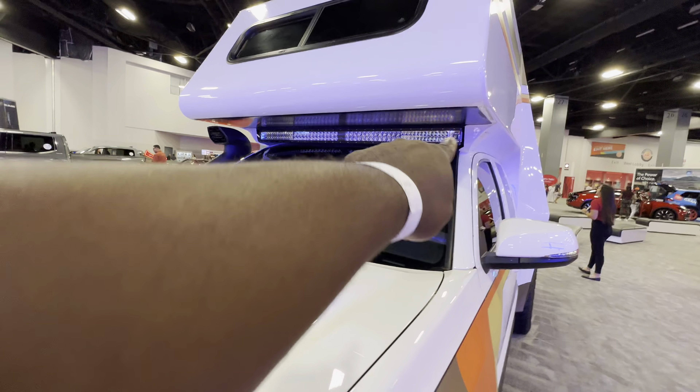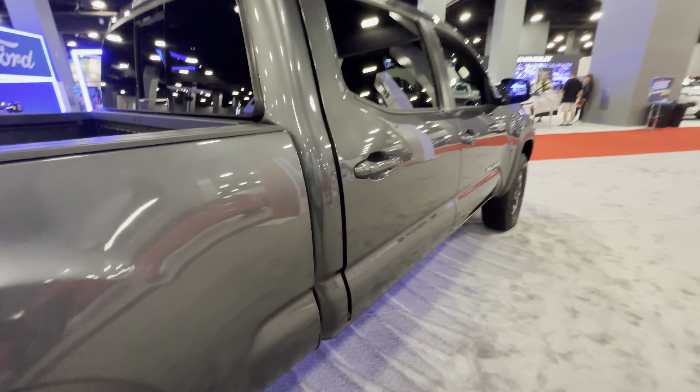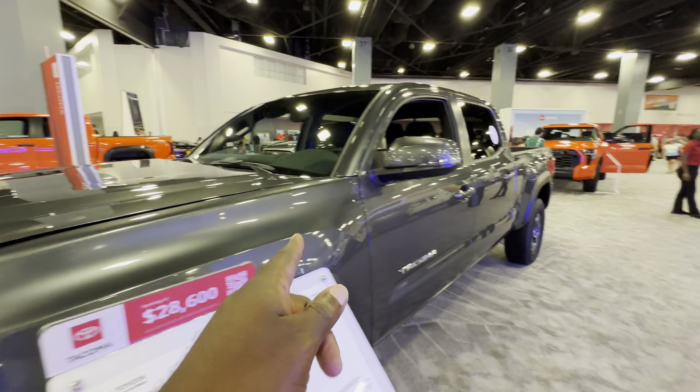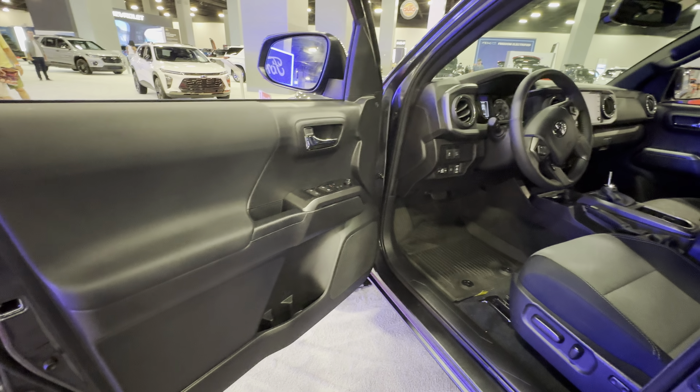Here we have the venerable Toyota Tacoma — V6, a staple of the Toyota lineup. It's a very reliable light pickup truck starting at $28,000. The only downside is I don't think they offer a hybrid or electrified version of the Tacoma — that would have been awesome.